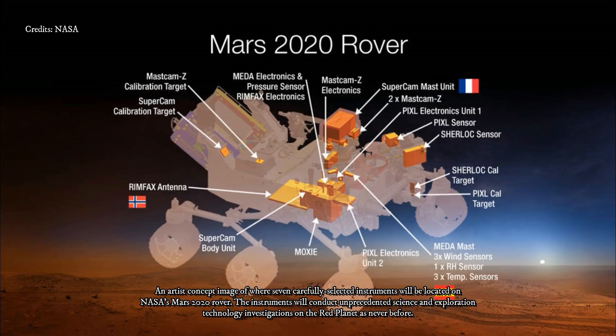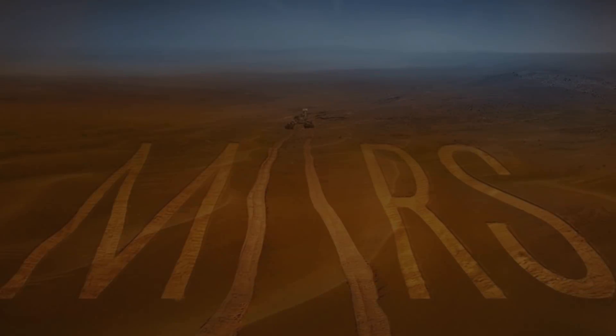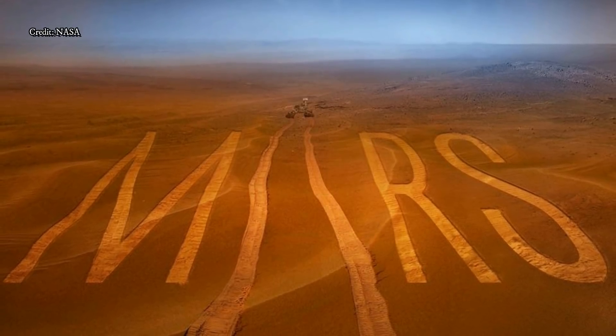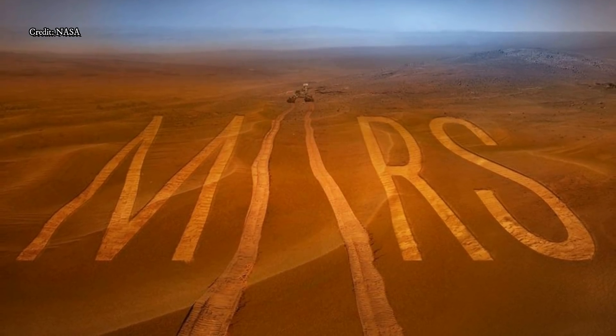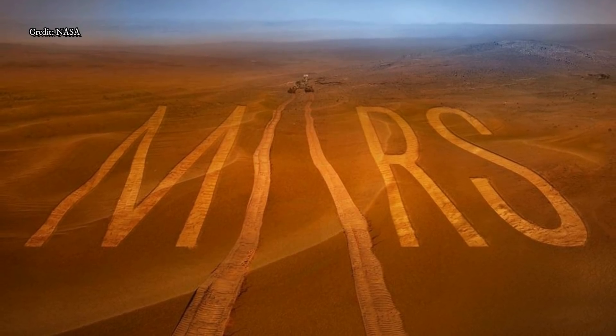To achieve these new goals, the rover has a suite of cutting-edge science instruments. It will seek out biosignatures on a microbial scale. An X-ray spectrometer will target spots as small as a grain of table salt, while an ultraviolet laser will detect the glow from excited rings of carbon atoms. A ground-penetrating radar will be the first instrument to look under the surface of Mars, mapping layers of rock, water, and ice up to 10 meters deep, depending on the material.